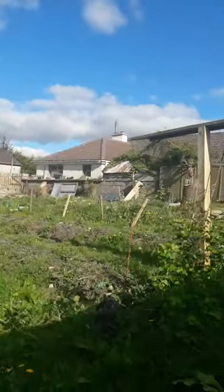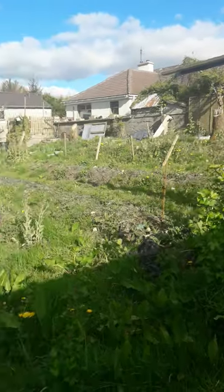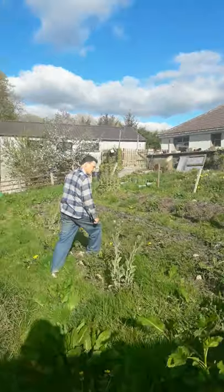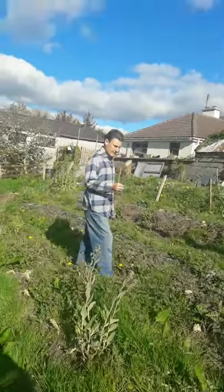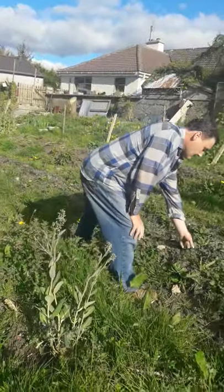Here we have what I believe are red currants. And here we had our potatoes — it hasn't been touched this year — but this is beautiful, rich ground.